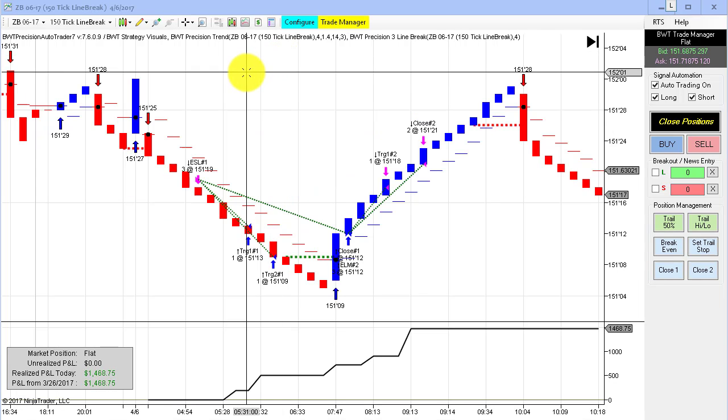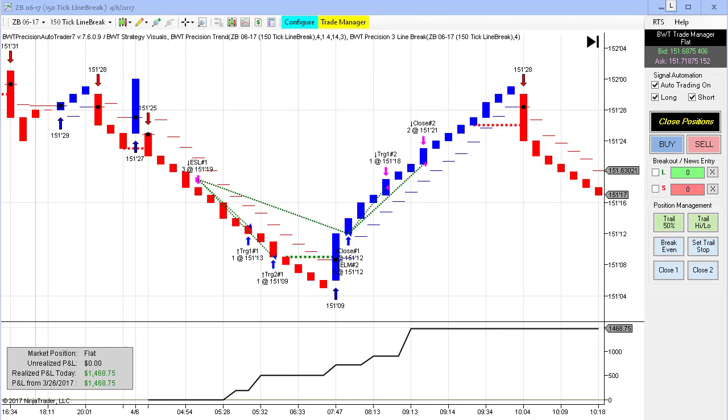Same thing on the bonds with the 150 tick line break chart. We had some excellent performance — a short at 151.19 hitting our first target, then reversing to the long side. We had two winning trades and no losing trades, ultimately hitting our goal of $1,500, with a tick or two of slippage at the end, closing at $1,468.75 for the day.